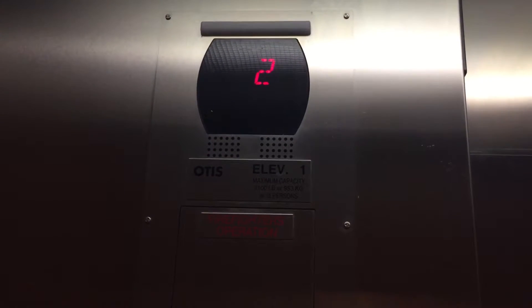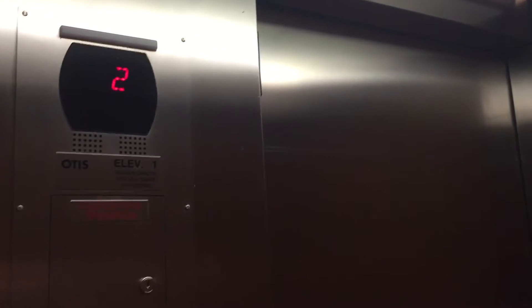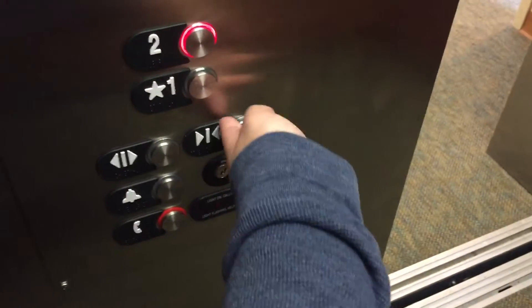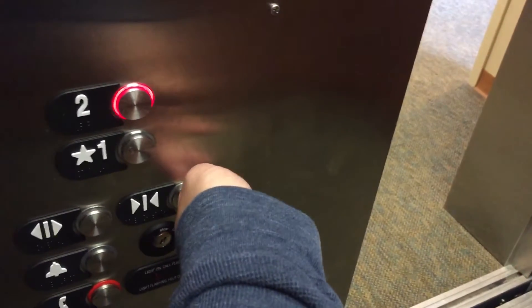Second floor. Second floor. Going down. This is very fast. First floor. One more time, guys. This is way too quick.